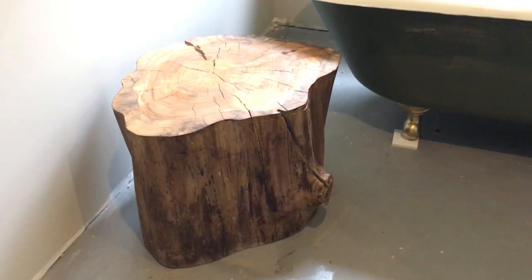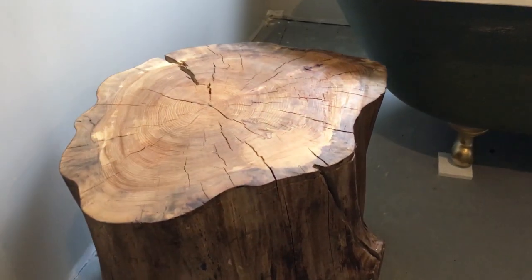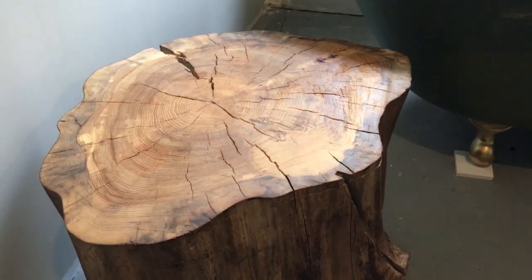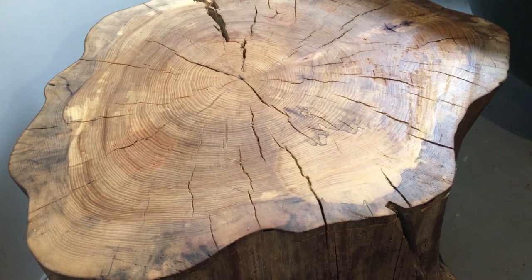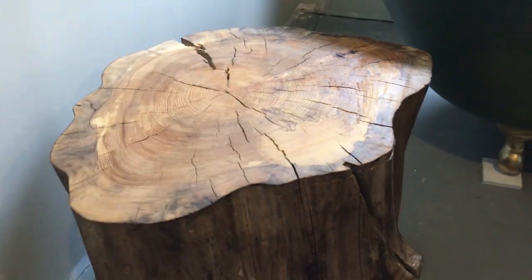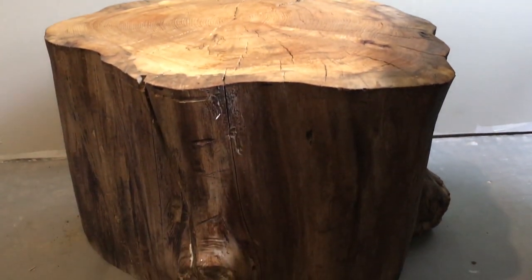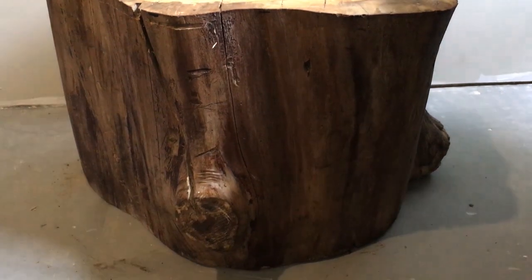We haven't quite finished the floor here in the woodland suite bathroom but this piece of wood is the perfect addition. I just love how the beeswax has brought out the grain — you can really see the age in the rings. Having this beautiful piece of wood in here to use as a table I think is perfect.